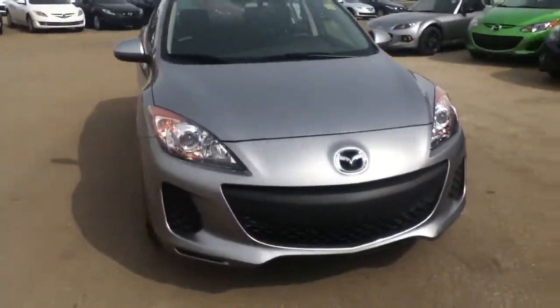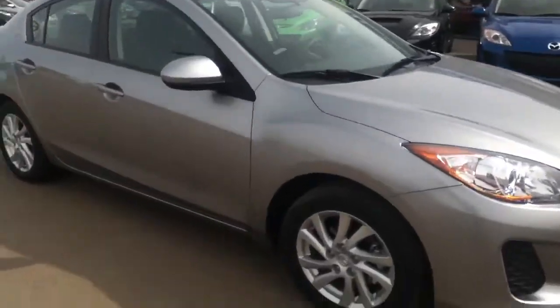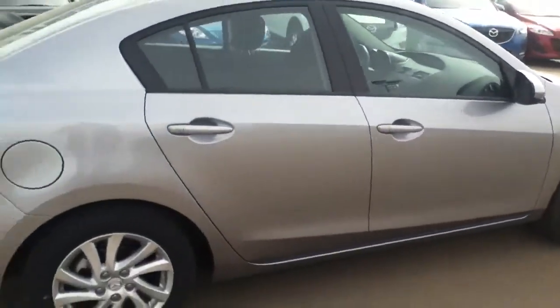Hey Terry, it's Alex here from LA Mazda in Leduc. I just got your internet request here on the Mazda 3 sedan. Just want to send you a quick video — it's pretty tough to buy a car unless you know exactly what it's coming with.